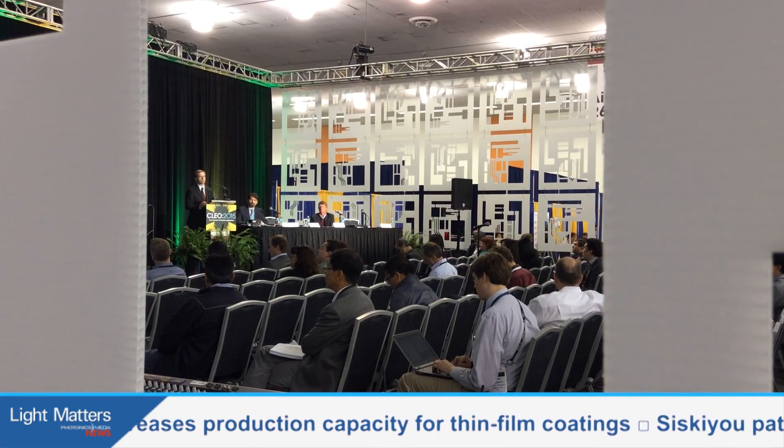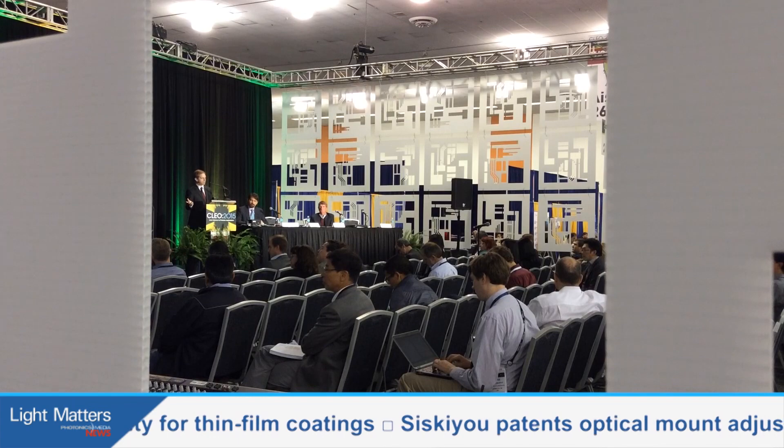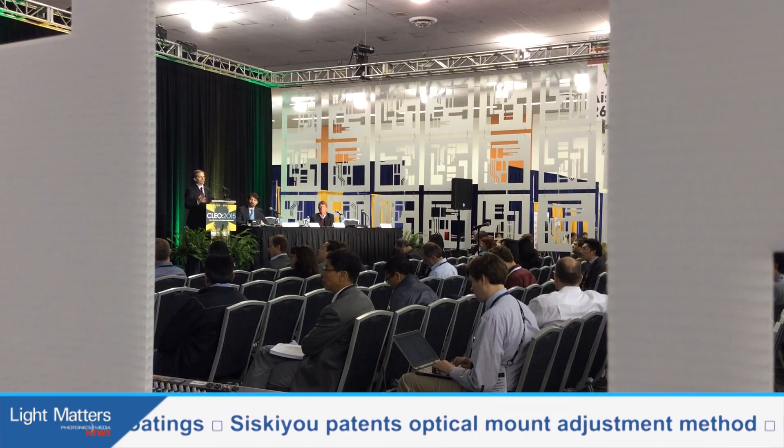We as Photonics Media sponsor the tech transfer program, but I think I can say objectively that it just keeps getting better and better. The pitch panel this year especially — they not only had young entrepreneurs making pitches about their interesting new technologies, but they had a panel of expert judges giving Shark Tank-style feedback. Maybe not quite so intense, but still really robust. There was also a really good panel discussion on sensing, interesting for the fact that a lot of non-optical technologies were coming up that are kind of moving in on our turf.